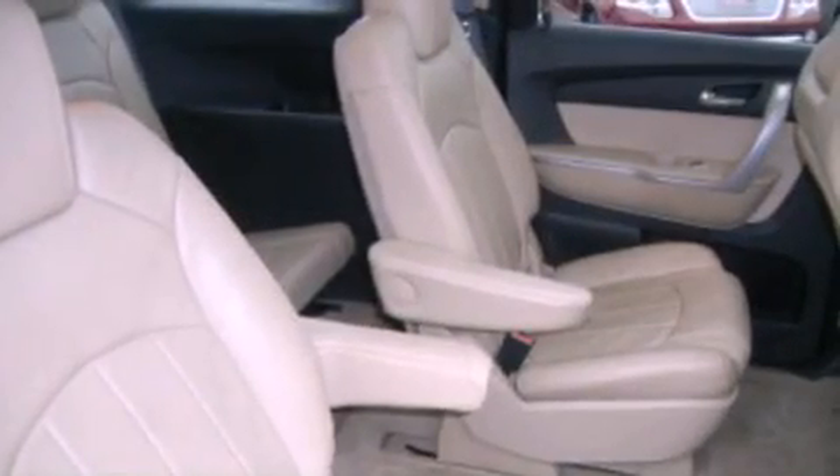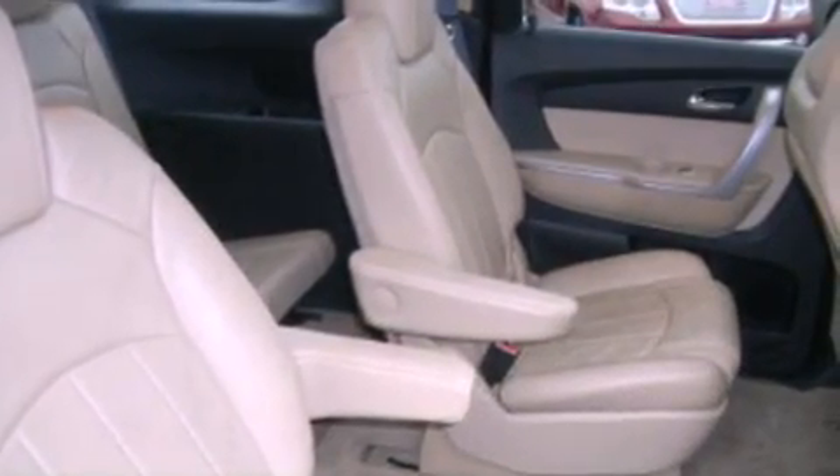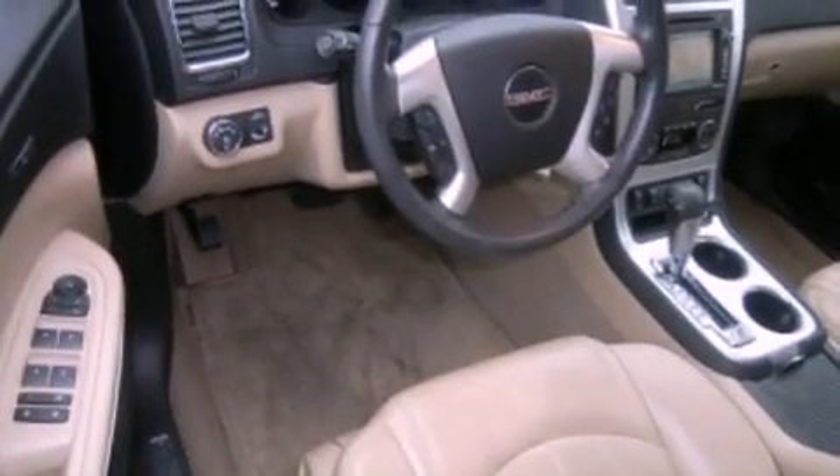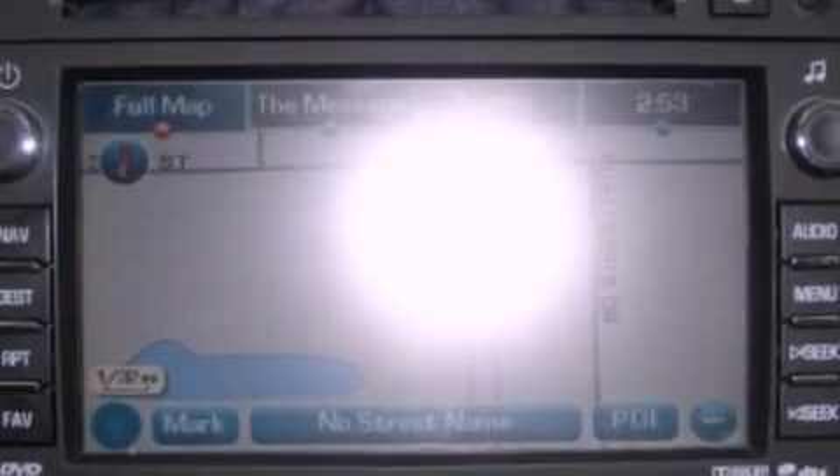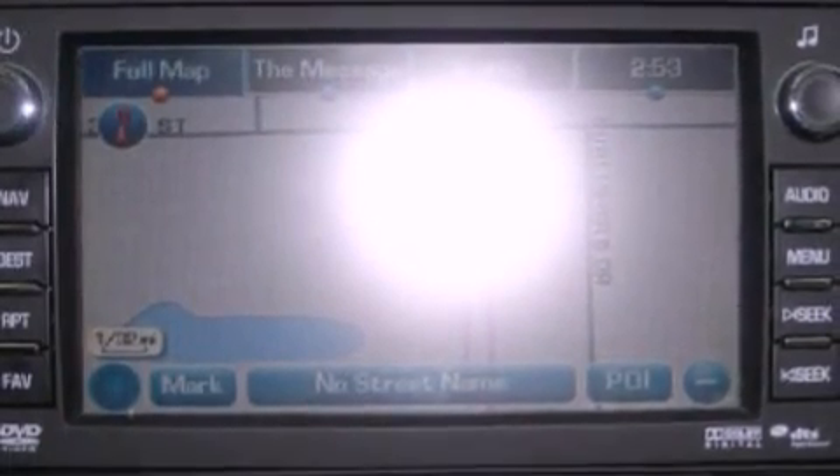The following features are also included: a navigation system, a rear view camera, keyless ignition, chrome wheels, roof rails, a trailer hitch receiver, a rear spoiler, traction control, and memory settings for the seat positions so you can recall your favorite alignments with the push of one button.